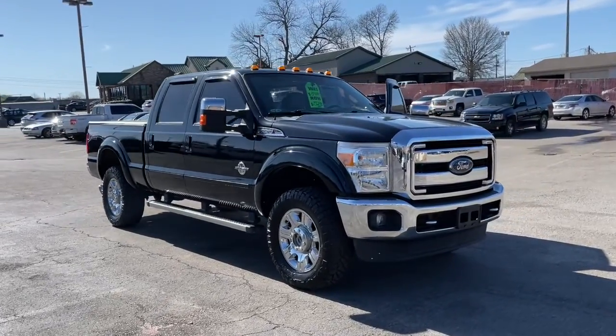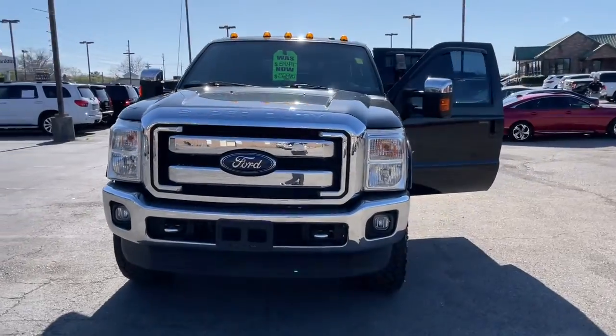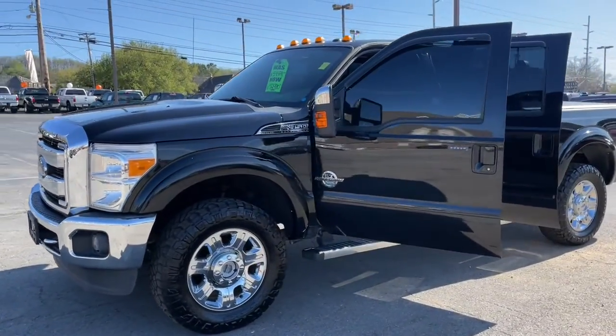This could be the car for you — the 2016 Ford F-350. Here's a handsome F-350 that's designed and built to exceed your expectations.